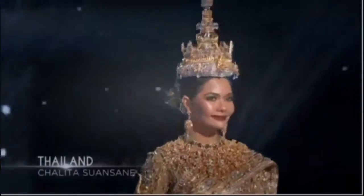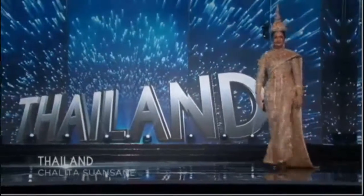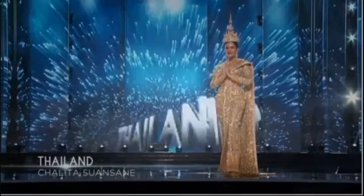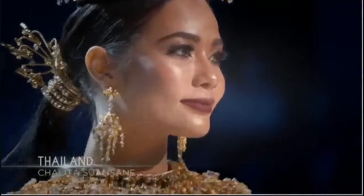Thailand! The muse behind Thailand's national costume was Queen Sirikit. The garment, based on fashions worn by the Queen, is embellished with thousands of crystals. Fresh on the scene, she's dressed like a queen — Thailand!